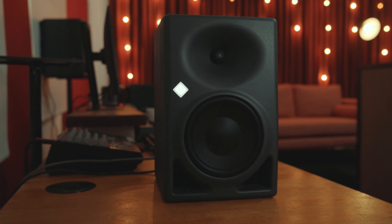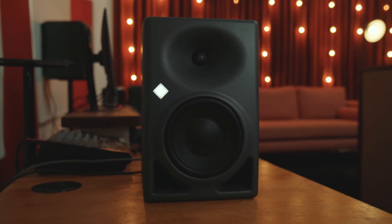Hey, it's Tim from Happy Mag. I'm here in Studio B of Noise Machines, and today we're going to take a look at the brand new Neumann KH150 studio monitors.